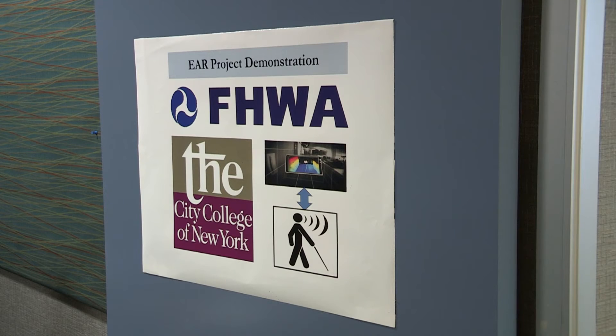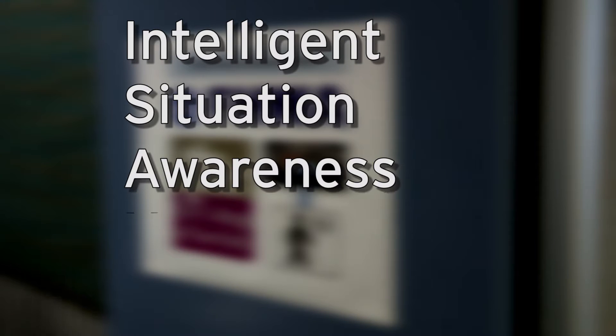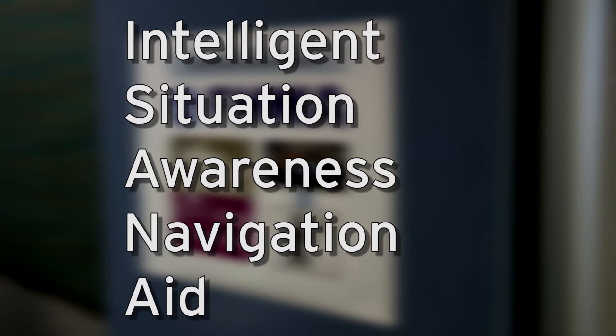Federal Highway Administration's Exploratory Advanced Research Program demonstrated the Intelligent Situation Awareness and Navigation Aid, or ISANA, at the U.S. Department of Transportation Headquarters in Washington, D.C.